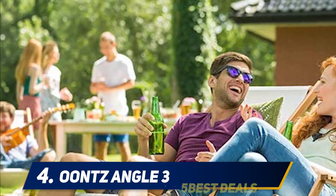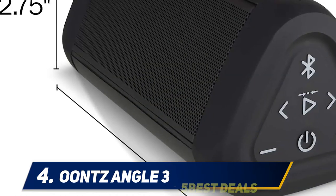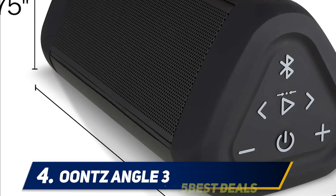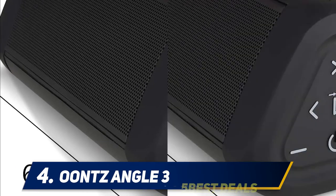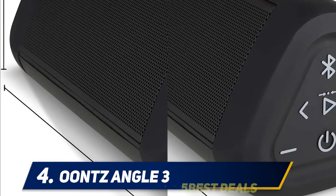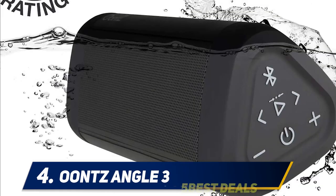At number four, the Anker Angle 3. For around $40, you get a compact, tough speaker that pumps out high volume and doesn't lose clarity — which is important because that's the first thing that happens to low-quality speakers. One reviewer writes: I've had speakers twice this size sound remarkably similar.